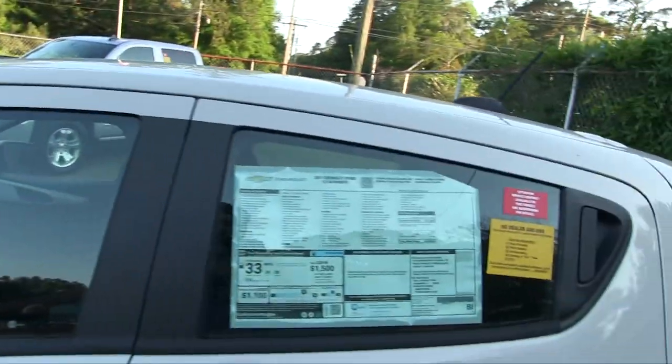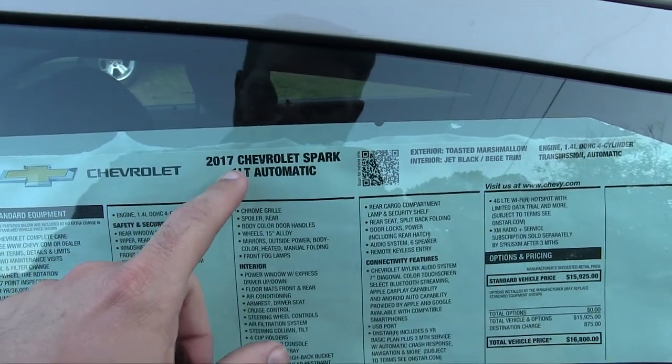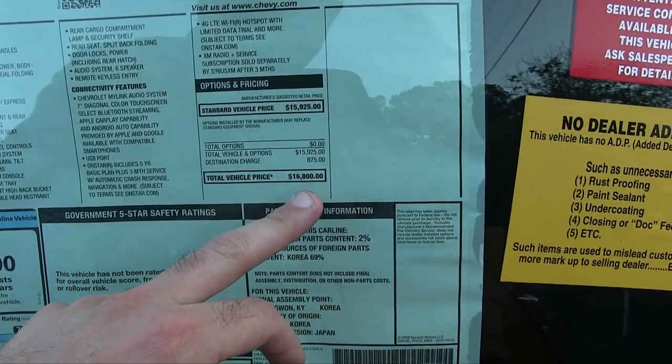That's the car right there that they actually commented on. Yeah, it's a Spark — this is the 2017 Chevy Spark 1LT Automatic, and this one right here is priced out at $16,800.